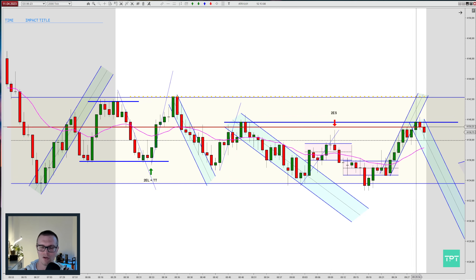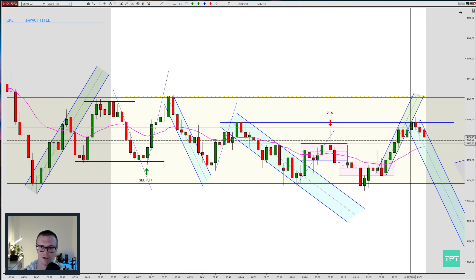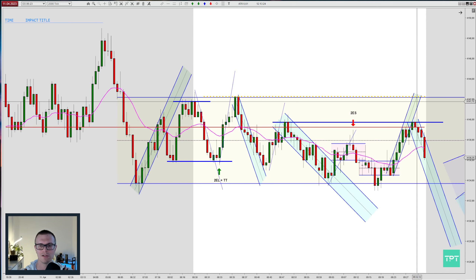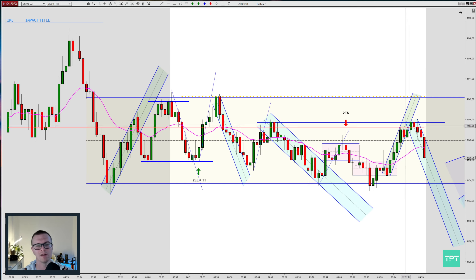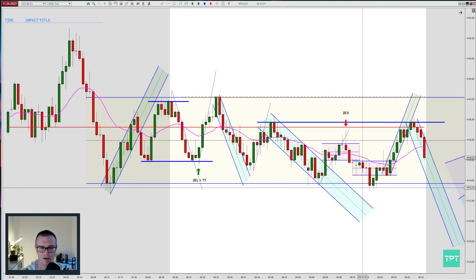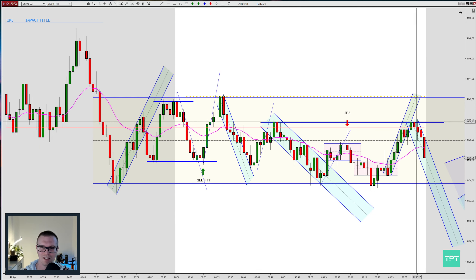Prices go higher in this channel, breaking to a new high and bouncing off resistance. For me there's not enough confirmation to take a short here — I would like to see a lower high, but it didn't come. Prices could also go to the range resistance. On range days, prices typically touch the range support, go to the range resistance, and back and forth.